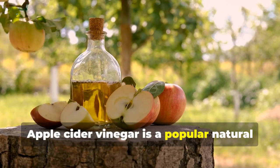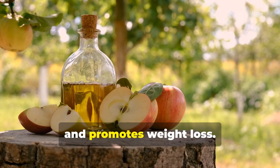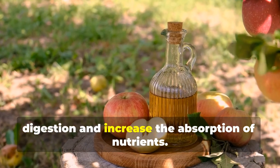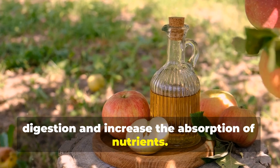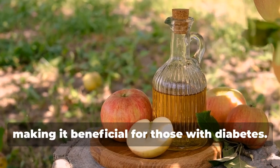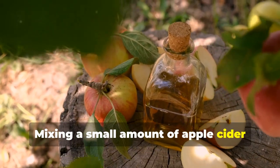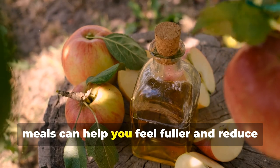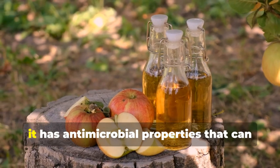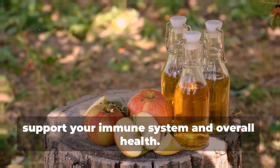Apple cider vinegar is a popular natural remedy that boosts metabolism, curbs appetite, and promotes weight loss. Its acetic acid content helps improve digestion and increase the absorption of nutrients. Apple cider vinegar can also help regulate blood sugar levels, making it beneficial for those with diabetes. Mixing a small amount in water and drinking it before meals can help you feel fuller and reduce overall calorie intake. Additionally, it has antimicrobial properties that can support your immune system and overall health.